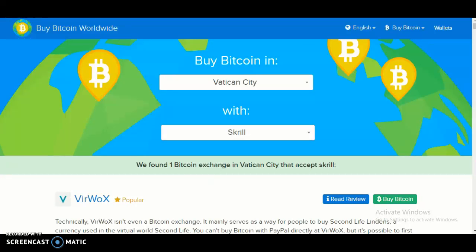Hello and welcome back to another video. Today I will be showing you how to buy Bitcoin and invest in Kansas City using the payment method Scroll, and using the Buy Bitcoin Worldwide website. Let's get into the video.